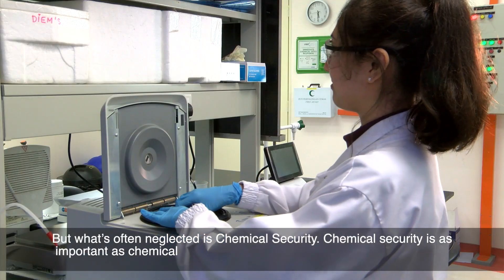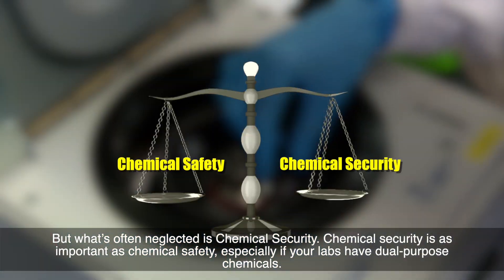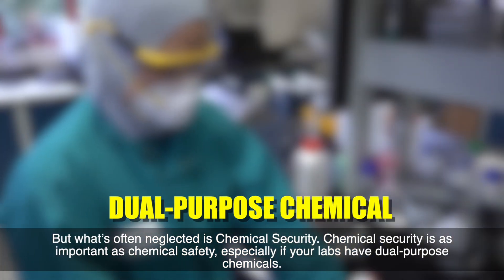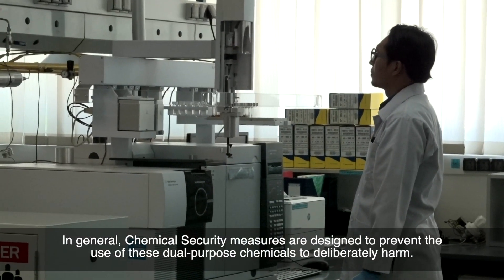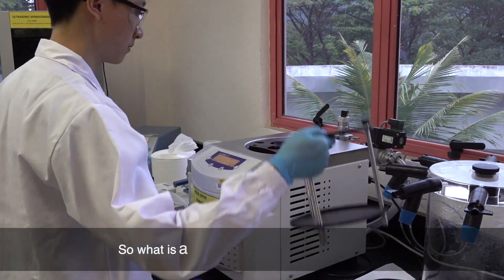What's often neglected is chemical security. Chemical security is as important as chemical safety, especially if your labs have dual purpose chemicals. In general, chemical security measures are designed to prevent the risk of these dual purpose chemicals being used for deliberate harm. So what is a dual purpose chemical?